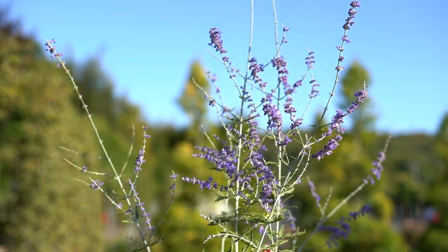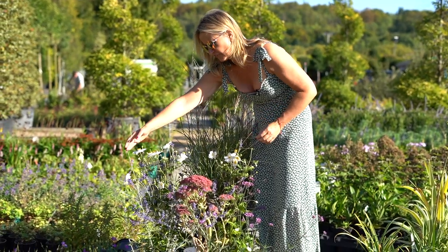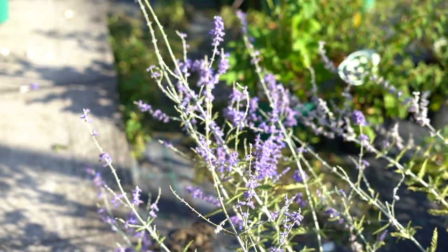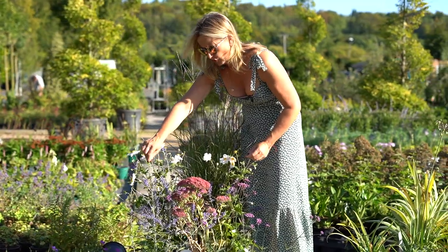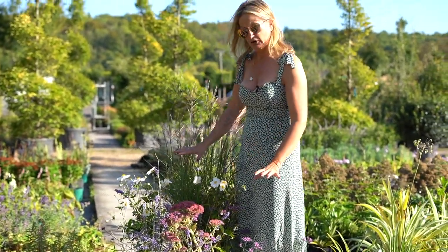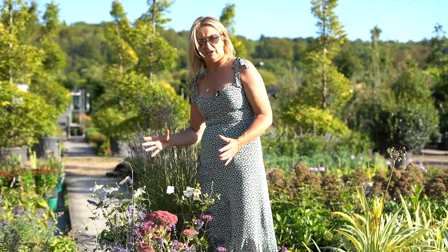I've also popped in Perovskia Blue Spire, which is the Russian sage. That's a fantastic plant, giving a lovely different texture and a branching habit — and one you certainly don't have to worry about, as it won't require a lot of watering. In fact, none of these require a lot of watering, so if you neglect this pot it would be okay.